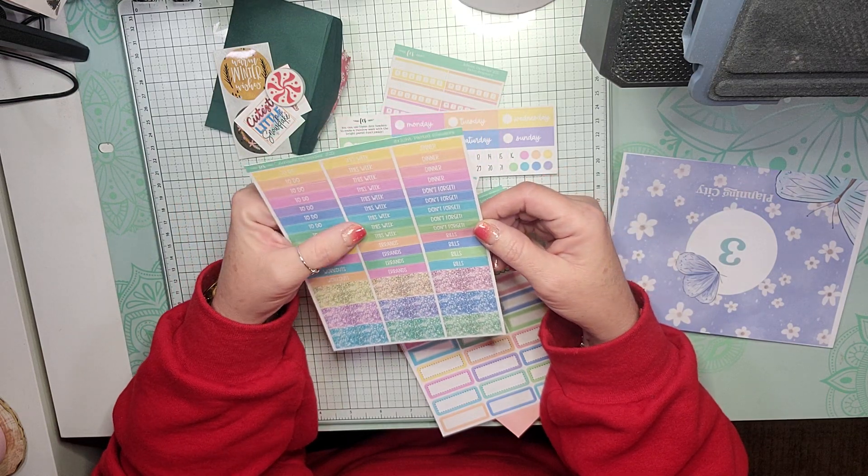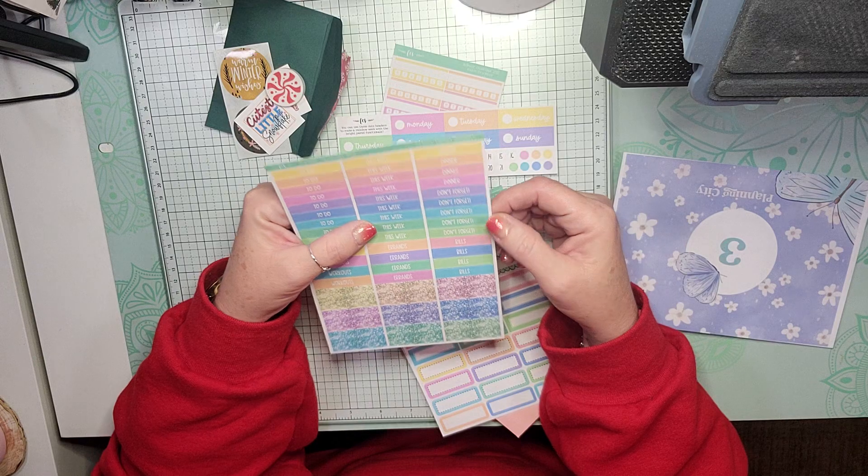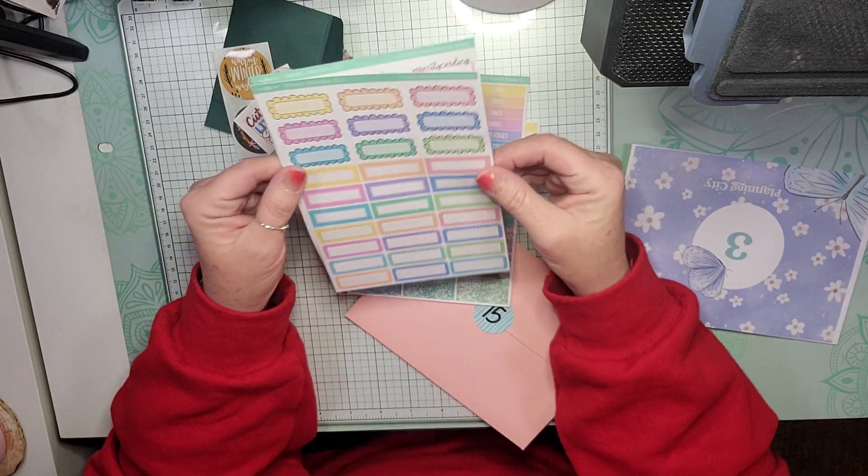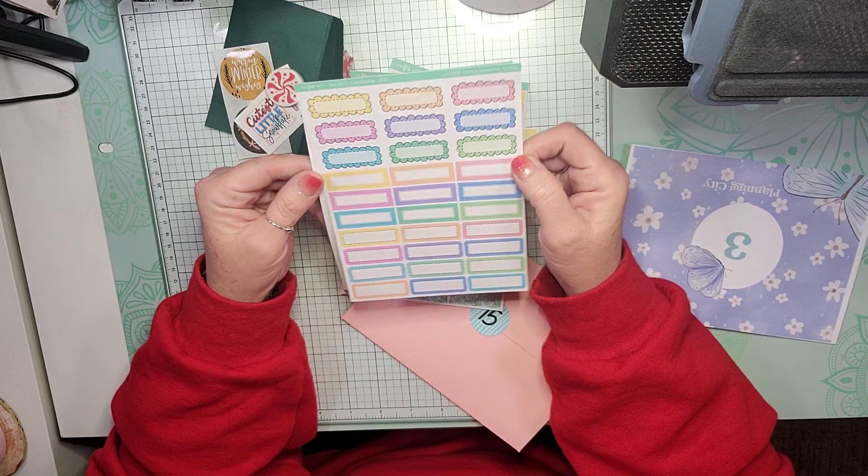To Do, Workouts, Errands, This Week, Dinner, Don't Forget, and Bills. We have all of the Quarter Boxes for Bright Pastels.